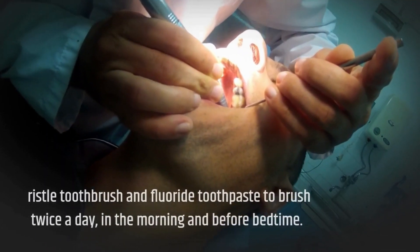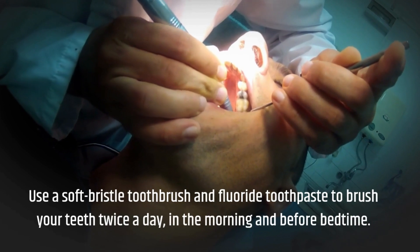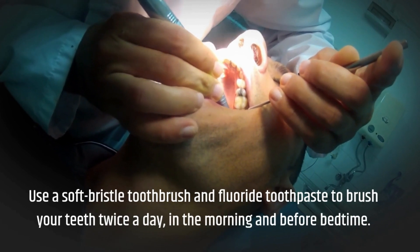Use a soft bristle toothbrush and fluoride toothpaste to brush your teeth twice a day, in the morning and before bedtime.